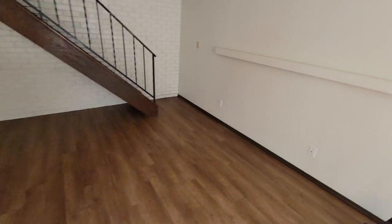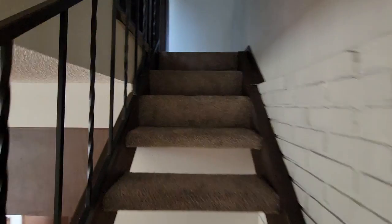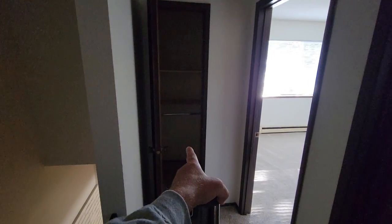We've got the stairs going up in the living room up to the upstairs. There's a linen closet and another closet.